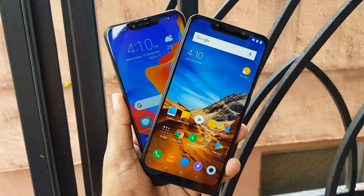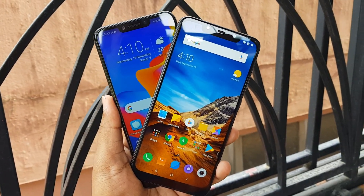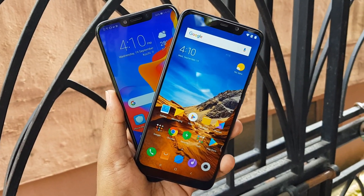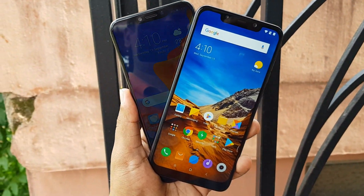That's all for the comparison of the Poco F1 vs the Honor Play. Hope you enjoyed watching this video. Do hit the like button and subscribe for more videos. This is Nomar signing off — thanks for watching, hope to see you in our next video. Have a great day!